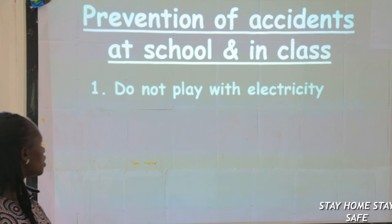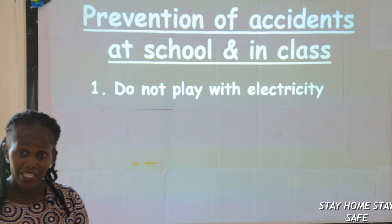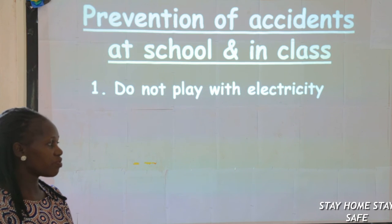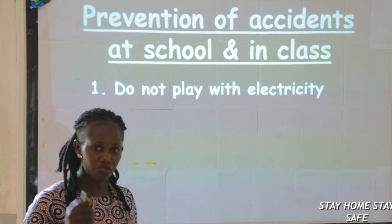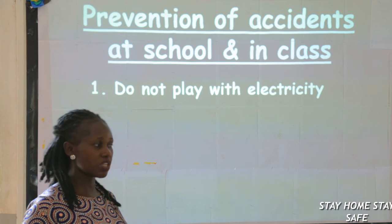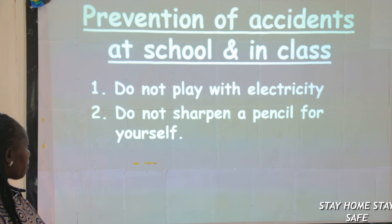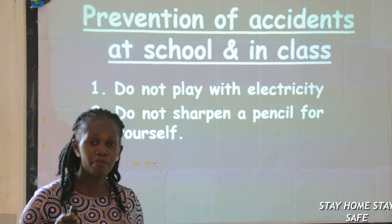Number one: do not play with electricity. In classes we have sockets, and people play with sockets. Sometimes we find them spoilt and we ask ourselves who spoilt the sockets — it's you children who play in classrooms. So do not play with electricity.